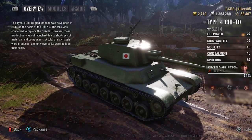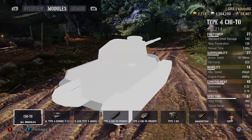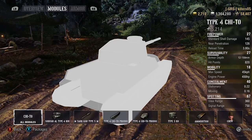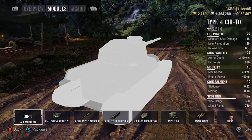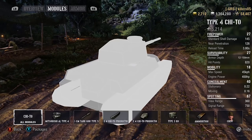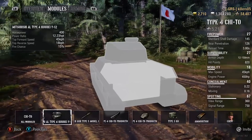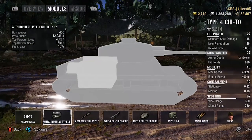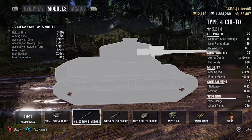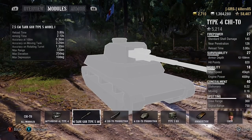We'll talk about playstyle in a minute, but looking at the stats: nearly 828 hit points, which is pretty high — about 70 more than a Cromwell at tier 6. 45 km/h top speed — that 400 brake horsepower engine struggles a bit to move it. Concealment is not great at 40, but spotting is pretty average. Good signal range at 750. 12.23 power-to-weight ratio, 18 km/h reverse speed — pretty good. 10 degrees of gun depression.